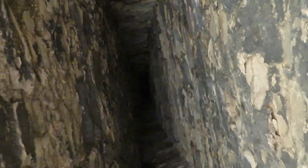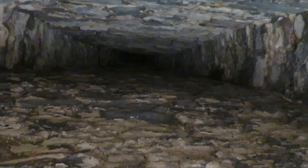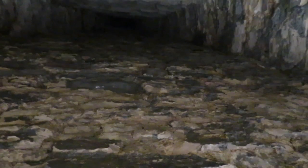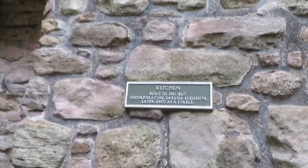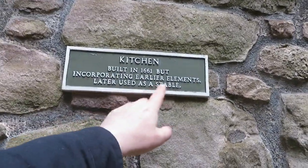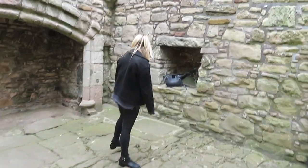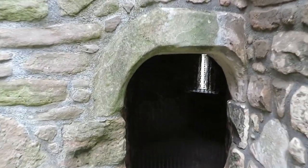That's tall. It really is, and kind of terrifying. You know, looking at it through the camera like this, this would be a shot in a horror movie where all of a sudden something would crawl around the wall and come right at you. Built in 1661 but incorporating earlier elements, later used as a stable. That's not very hygienic — cowing the horses in the kitchen.